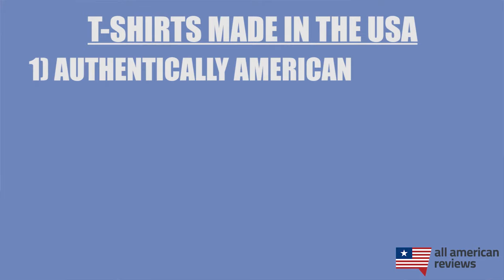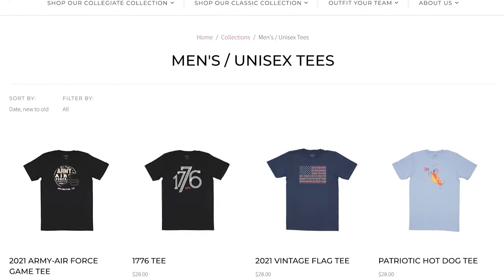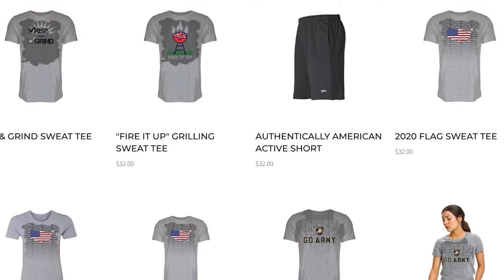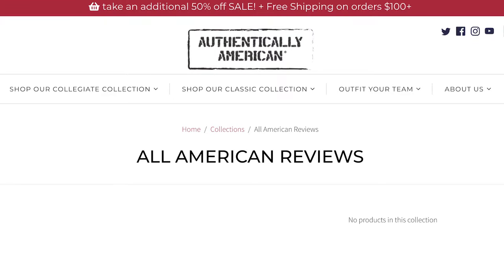First up is Authentically American. I've covered Authentically American a few times on this channel and I wear a lot of their t-shirts in these videos, like this one, and for good reason — they take their American manufacturing seriously. They source 100% of their materials locally and are assembling all of their t-shirts and other gear with a local American workforce. They have a lot of t-shirt options for both men and women, and a couple of my favorites are their sweat tees as well as their basic solid color tees with the brand patch on the side. Here at All American Reviews, we are also partnering with Authentically American to make some custom merch that helps benefit Operation Homefront, a great nonprofit that helps military families in need. These guys are a really great company with some very comfortable t-shirts and other gear. Also make sure to check out my interview with their founder, Dean Wegner — link below.